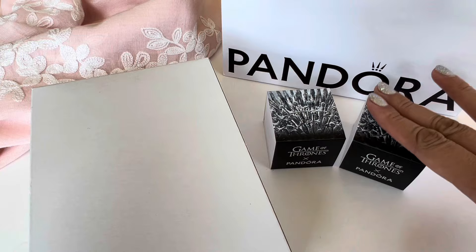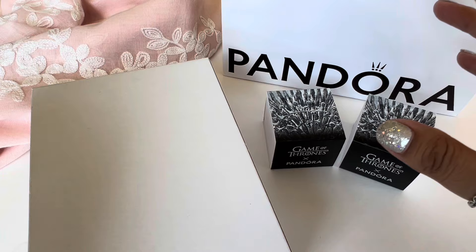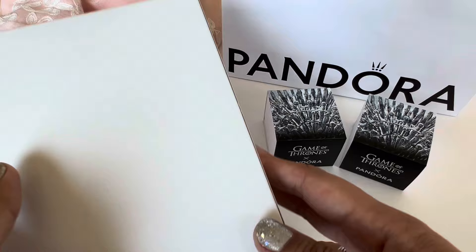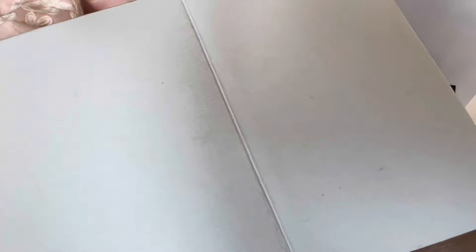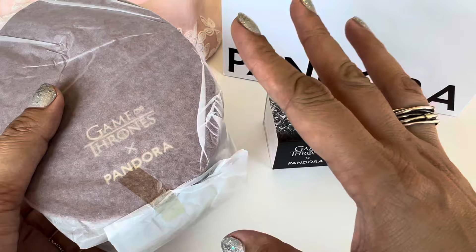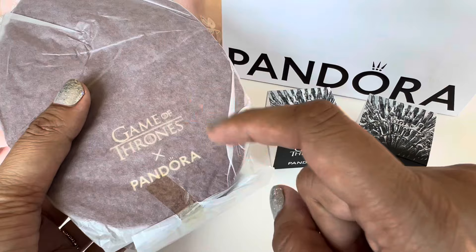I did get a few pieces from that collection. Right now Pandora is running a promo that if you buy four or more items from the Game of Thrones collection you get a jewelry box free. I just came back from the store and I haven't really opened the box to see what the jewelry box looks like. It came packaged in that cardboard box. It's wrapped in tissue paper so let me quickly take the tissue paper off.